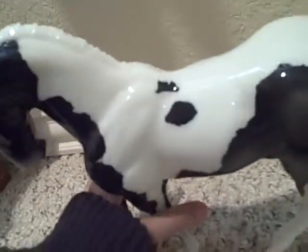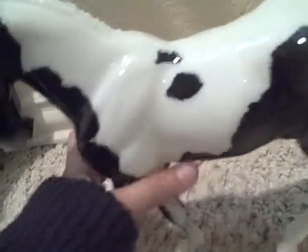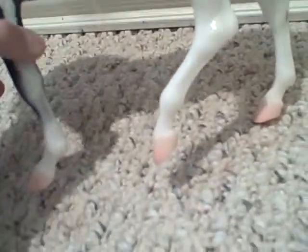He's a glossy. I never had a glossy. I love him. He's so better in real life than in the picture. I just love him.